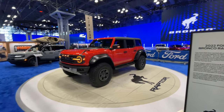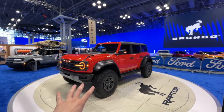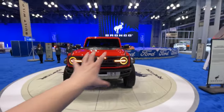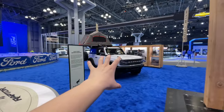We're here at the 2022 New York Auto Show with a look at the all-new Bronco Raptor. This is a highly anticipated new vehicle for 2022 and it is absolutely massive. I cannot convey how big this thing is in person — the presence and the road presence and design of it is just insane. There's so much that's different from this vehicle compared to the regular Bronco.